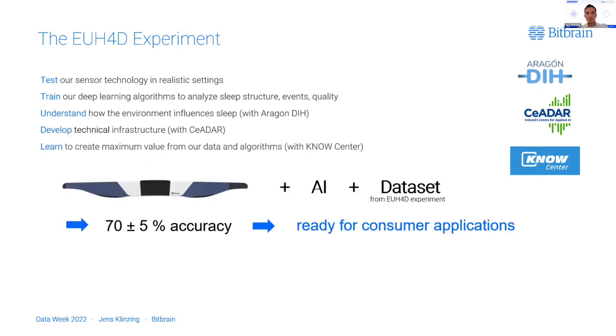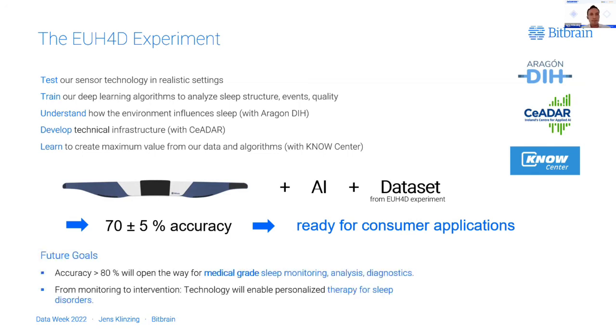To summarize our success in a few numbers: with our newly developed textile sensor headband, our AI technology, and the dataset acquired with the help of EU Hub for Data, we have now arrived at an algorithm accuracy level of 70 plus or minus 5 percent, which makes these algorithms already ready for consumer applications — in a realistic scenario, not some best-case estimate. Our next goal is to improve performance to over 80 percent, which will open the way to getting certified for medical-grade sleep monitoring, analysis, and diagnostics. Once we're at that level of accuracy, we can also move from monitoring to interventions — using our technology to realize personalized therapies for sleep-associated disorders, including non-invasive brain stimulation.